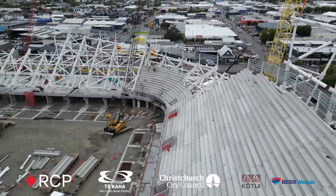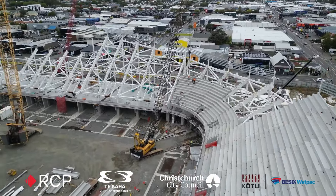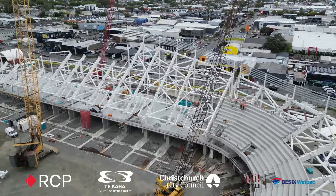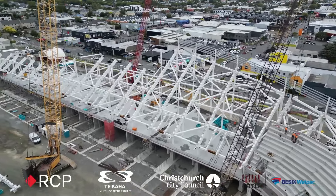You'll see the concrete seating plates being progressively installed. They've now moved through the south stand and we're now looking at them coming around onto the eastern stand on Barbados Street.